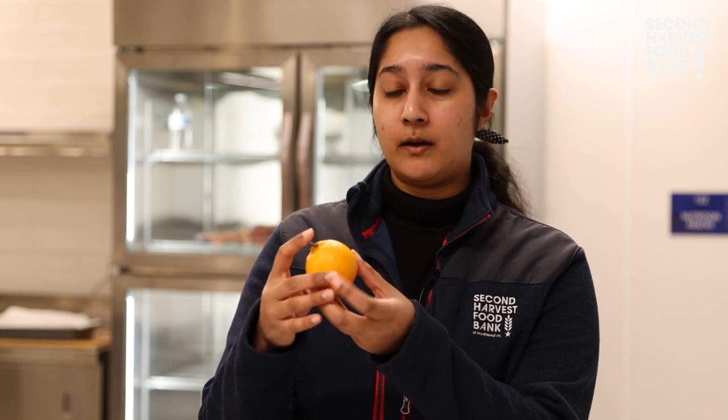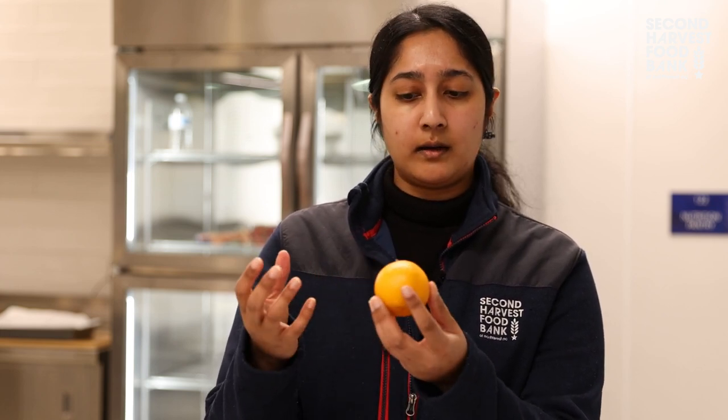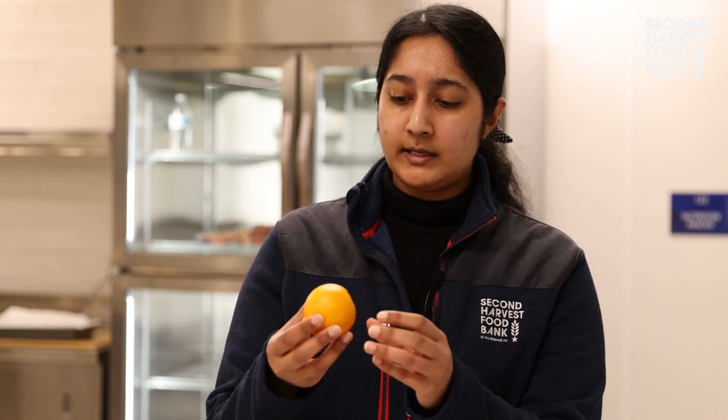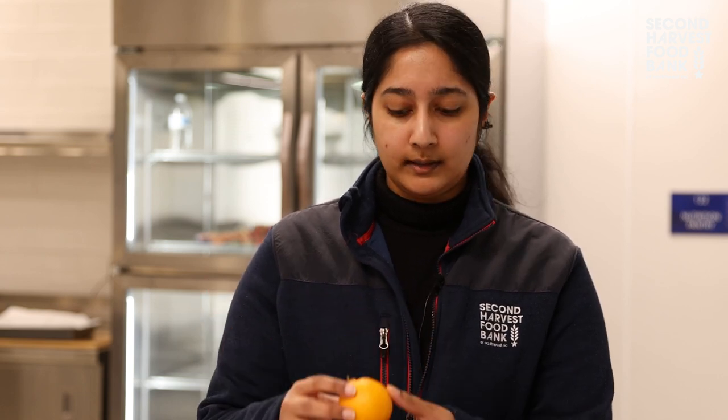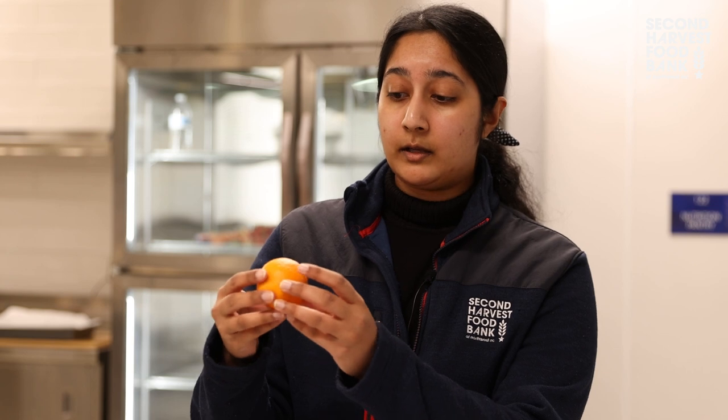First and foremost, you want to look at color. So if you're looking at an orange like this, you can see it's a little lighter in color. It's a little more firm. So how does it feel? And you can see that it's having no browning spots or any sort of mold on there. Versus a more ripe fruit, you're going to see maybe some browning, a little bit darker color. You might see a little more spots and it's softer.